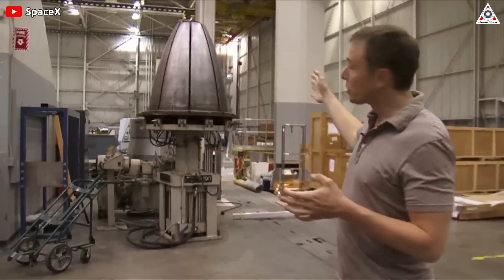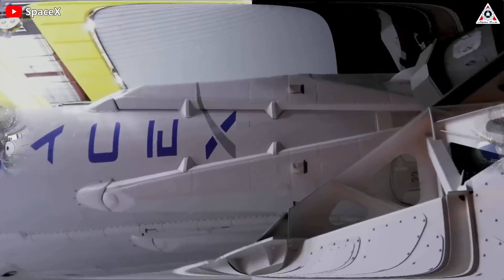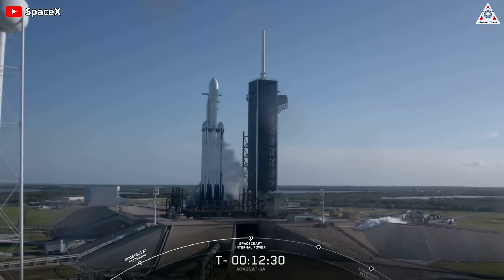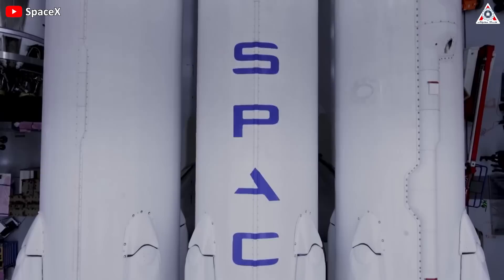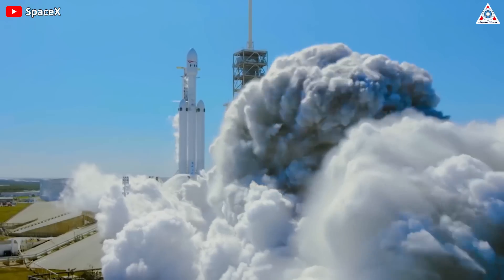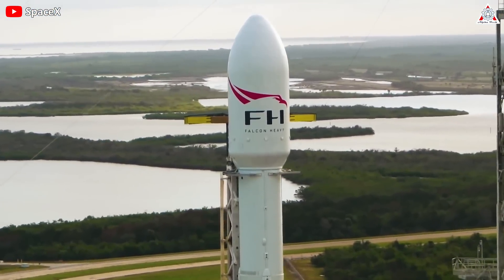If we look at the list of vehicles that SpaceX created, we can consider Falcon Heavy as the younger brother of Falcon 1 and Falcon 9, because it was manufactured after these vehicles. This younger brother looks larger and stronger than its older brothers. Based on the structure of Falcon 9, the special thing Falcon Heavy has is its two side boosters next to the core booster to increase thrust. With the addition of these two boosters, the Falcon Heavy's first stage has 27 Merlin engines, increasing its power three times and helping the vehicle fly higher, farther, and carry larger payloads than previous Falcon versions.